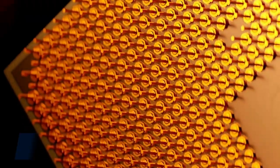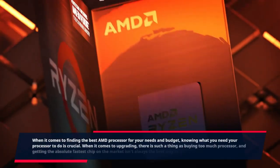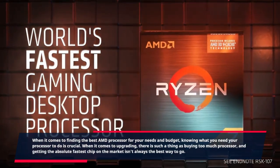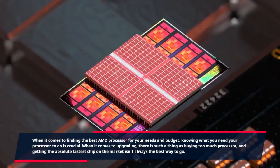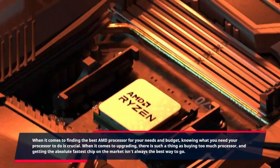When it comes to finding the best AMD processor for your needs and budget, knowing what you need your processor to do is crucial. When it comes to upgrading, there is such a thing as buying too much processor, and getting the absolute fastest chip on the market isn't always the best way to go.